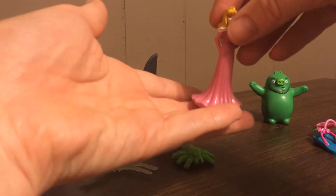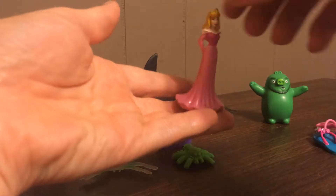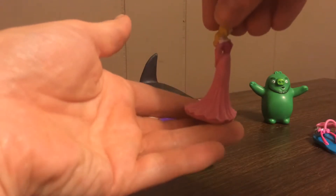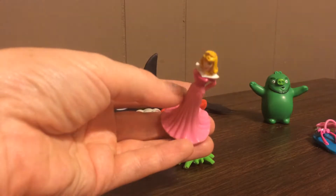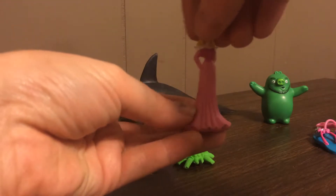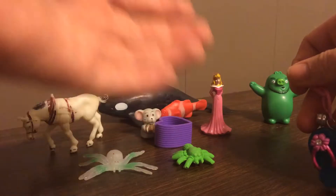Looks like a little blind bag type of Aurora doll. I don't know if that's big with your kids, but it's big with my daughter. We usually only find them in caches because they won't spend three dollars on this little tiny toy like that.